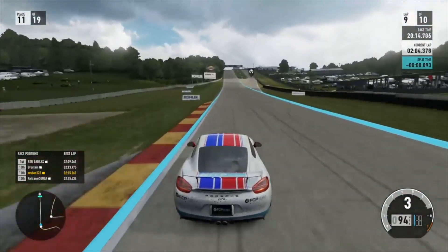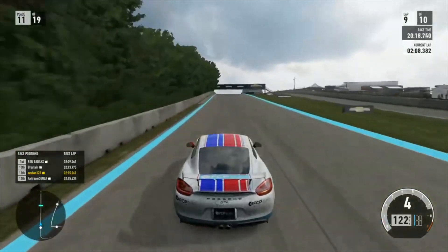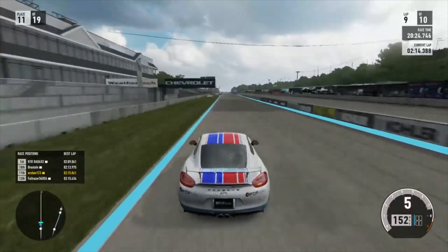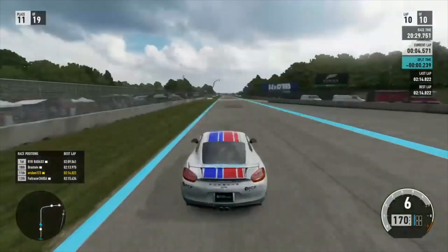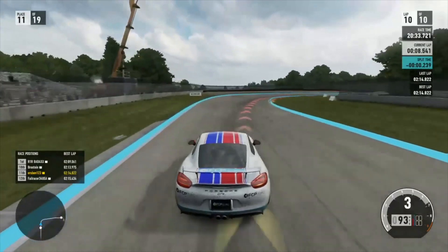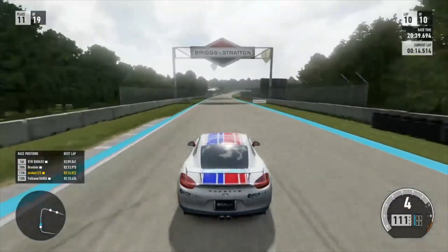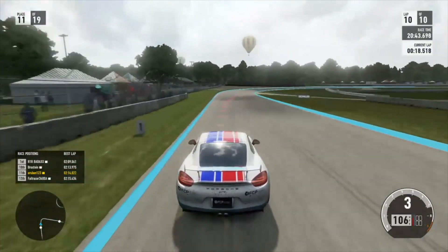So with that pep talk, we're coming across the line here into my final lap. I believe my best lap time was a 2:14.6. Yeah, that was a 2:14.8. CP Euro was on there — they had some race car drivers and stuff. Cool company. They warrant all their parts for life. CPEuro.com.